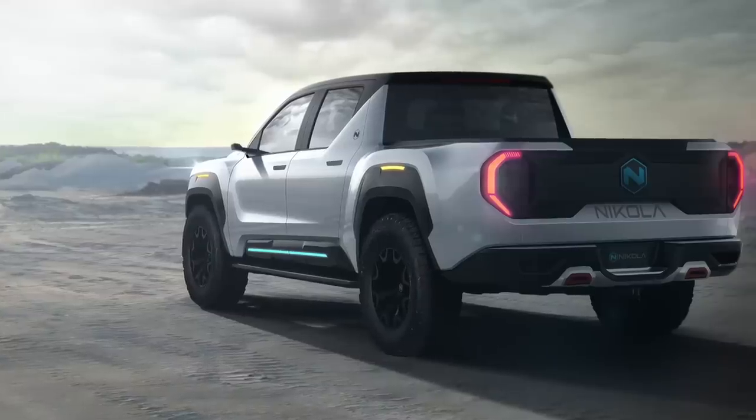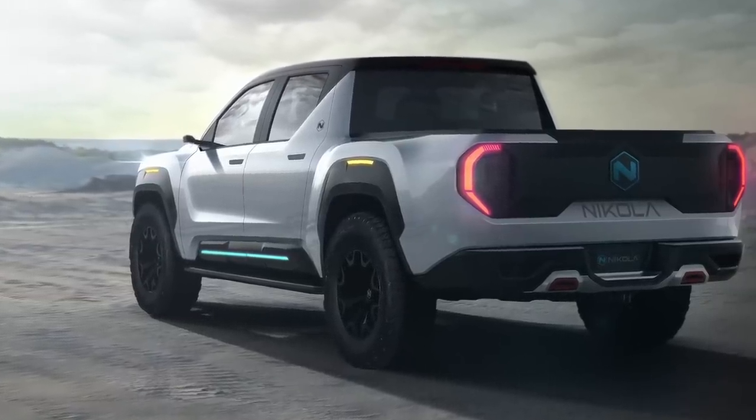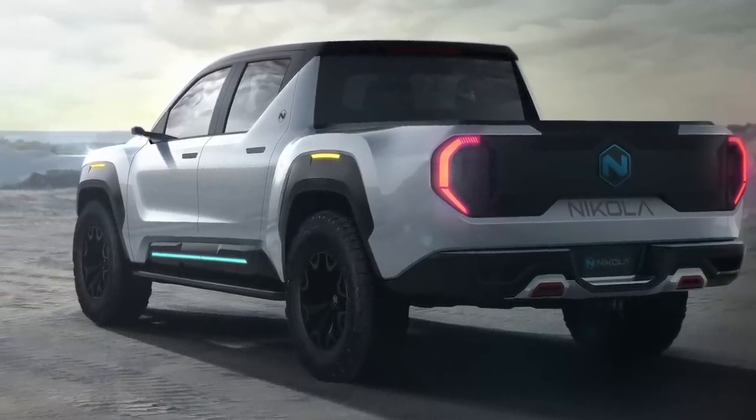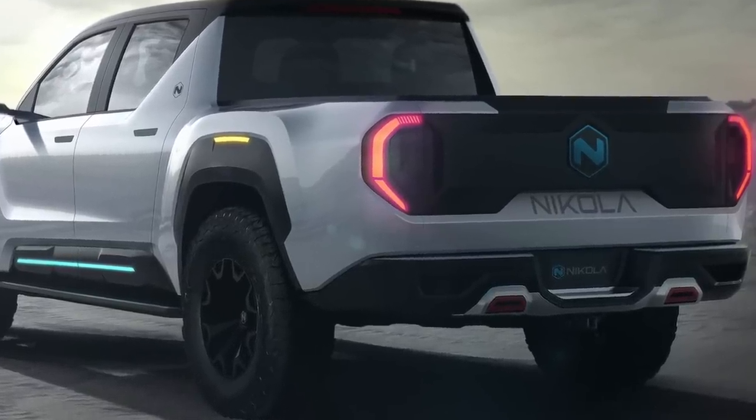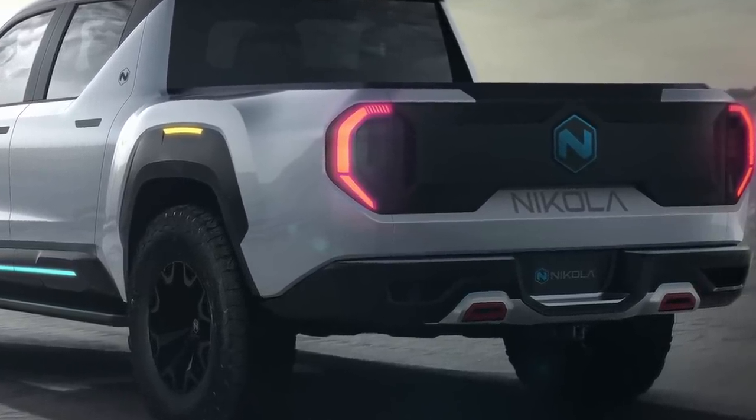Let's talk about peak horsepower: that's 906 horsepower, which is less than the 1,000 horsepower we're expecting from the electric Hummer, but the continuous horsepower is 455 horses. Now let's talk about peak torque, which is 980 foot-pounds. I'm not going to convert these into metric, but that's pretty meaty and it's going to mean it's got lots of power for towing.